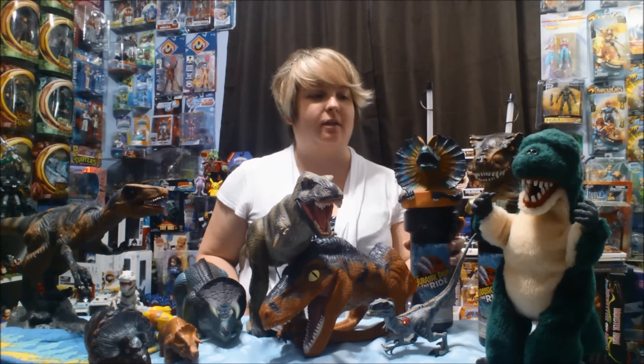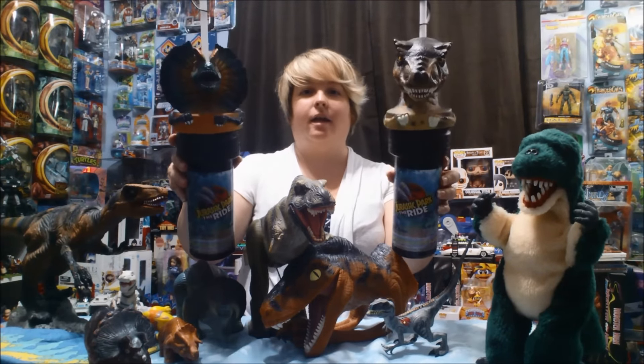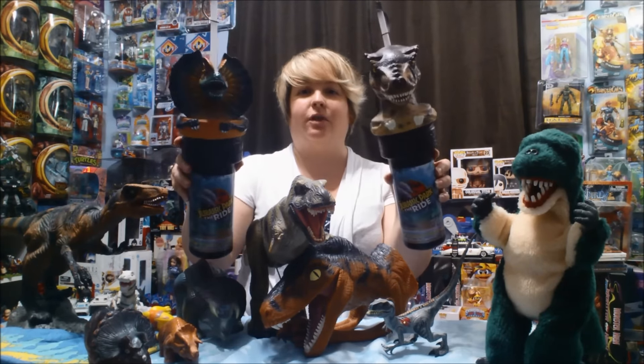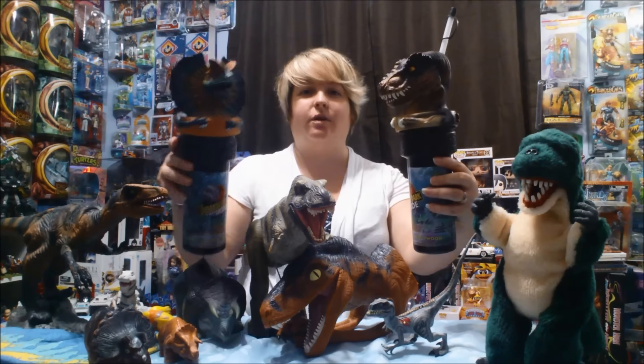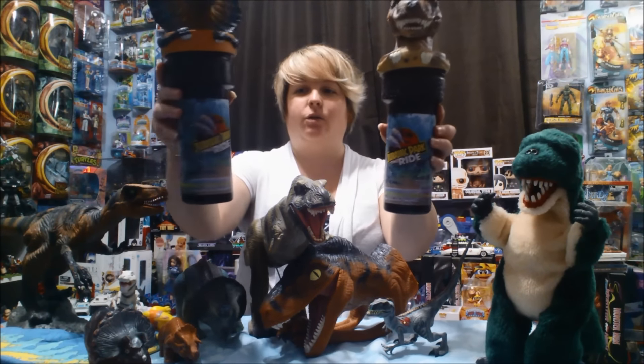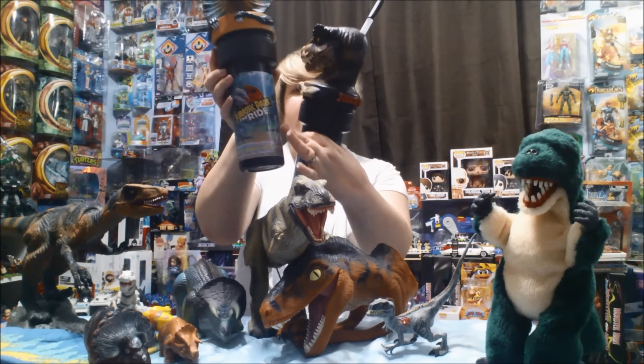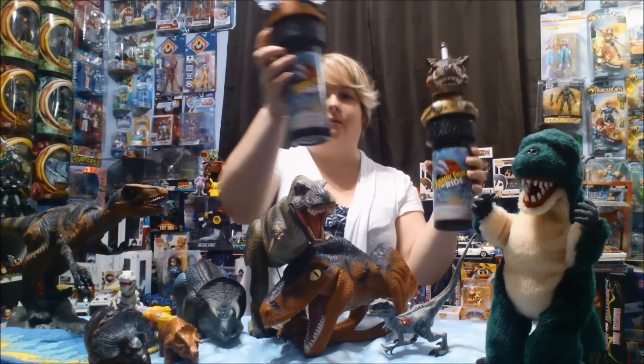First thing I want to show you is I got the Jurassic Park The Ride cups from Universal Studios. One is a Tyrannosaurus and one is a Dilophosaurus. They're really cool — they've got the Jurassic Park The Ride logo with the fence that the Tyrannosaurus broke in the first movie. I really love these.